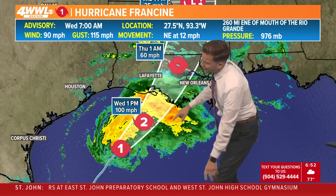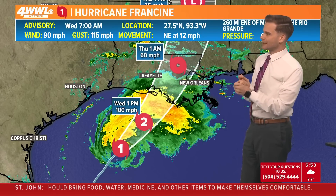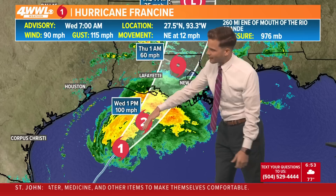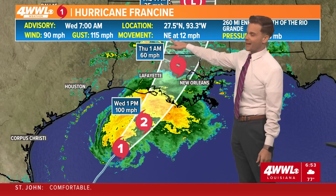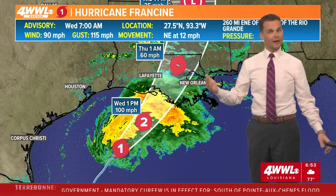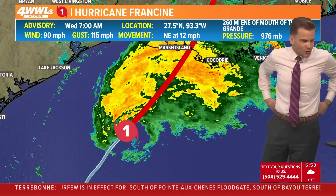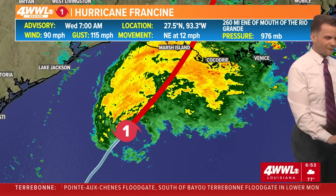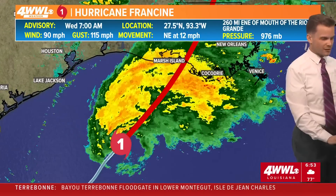The hurricane center forecast did bring this up to a category two. Luckily, it's kind of leveled off its intensification for now — could that continue? We'll wait and see. But either way, it's going to be at least a stronger category one coming in later this afternoon and evening. Movement has also sped up slightly, northeast at 12 miles per hour, so it's doing everything we've expected so far.